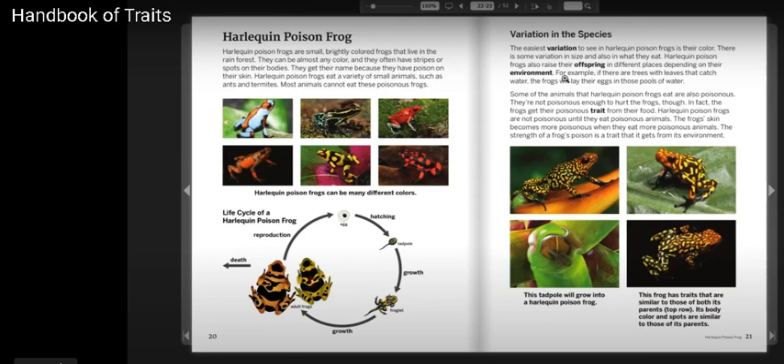They get their name because they have poison on their skin. Harlequin Poison Frogs eat a variety of small animals, such as ants and termites. Most animals cannot eat these poison frogs.